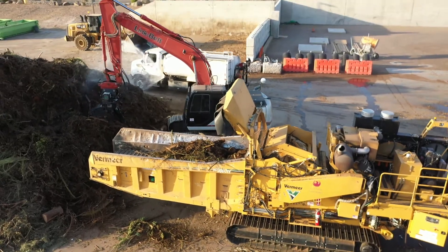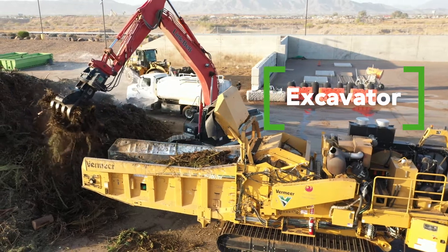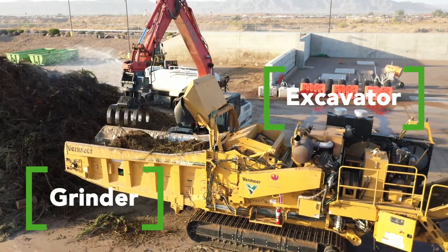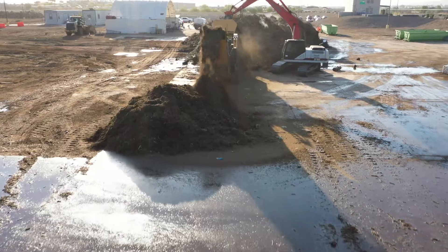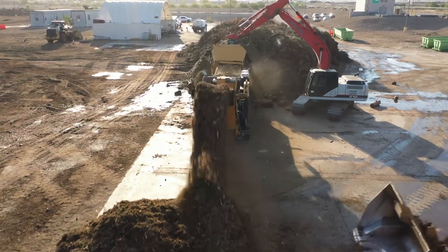Once contamination is removed, a large machine called an excavator feeds the yard waste into a machine called a grinder. This machine grinds down the large branches and organic material into pieces six inches or smaller, which helps speed up the decomposition process.